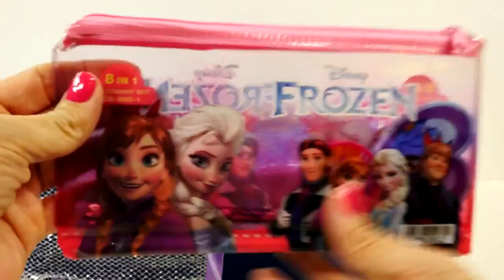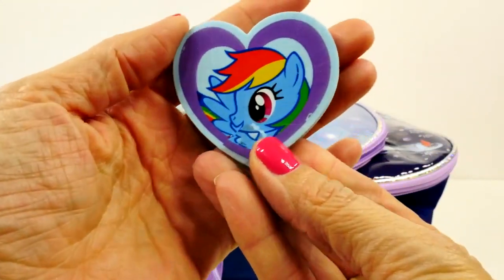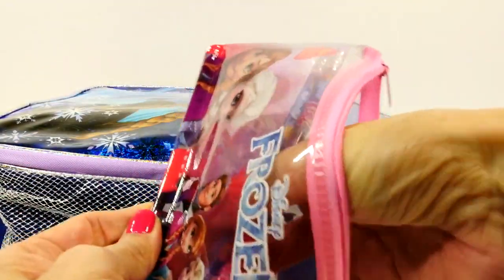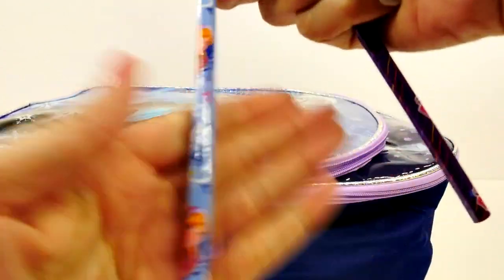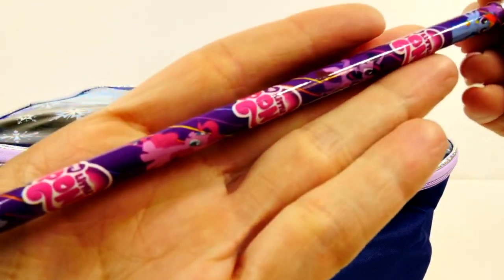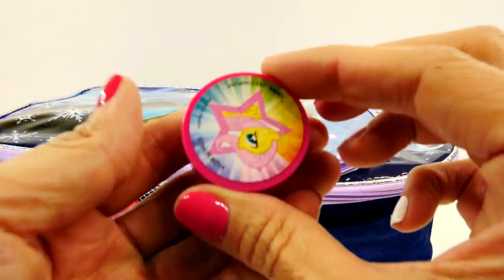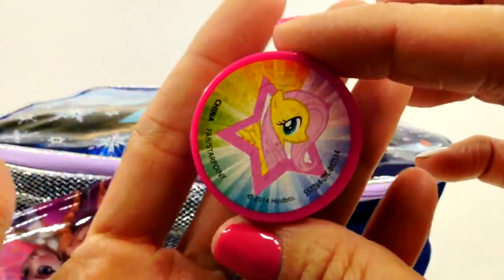It's a Frozen pencil carrier — well, you could probably carry all kinds of things in here. It's a little zipper pouch. So let's see what we've got. We have a Rainbow Dash eraser. There's some more pencils — looks like we have a Frozen pencil that has Princess Anna on it. And then this is a My Little Pony pencil, and that is super cute too. And then there is also a My Little Pony pencil sharpener, and it looks like that's Fluttershy on the front.